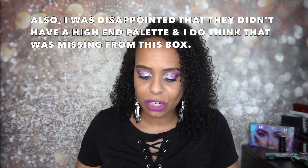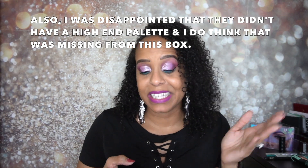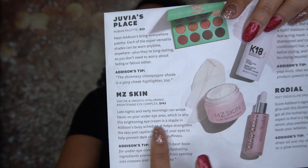I do have one problem though — some of the products I wanted were not available as choices for me. There was an eye cream I really wanted to try that wasn't there, and my friend Vanessa had to add on the products she wanted as well since they weren't in her choices. The eye cream I wanted was the MZ Skin Soothing Smooth Hyaluronic Brightening Eye Complex — it retails for $143. They did have it as an add-on for $18, but I have tons of eye creams so I couldn't justify it. I was really disappointed that wasn't one of my options.